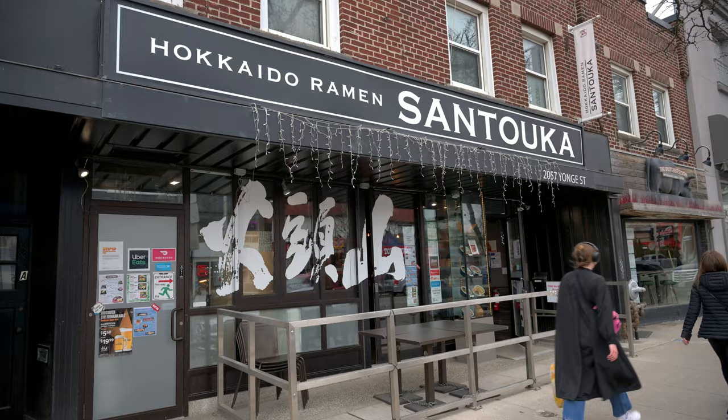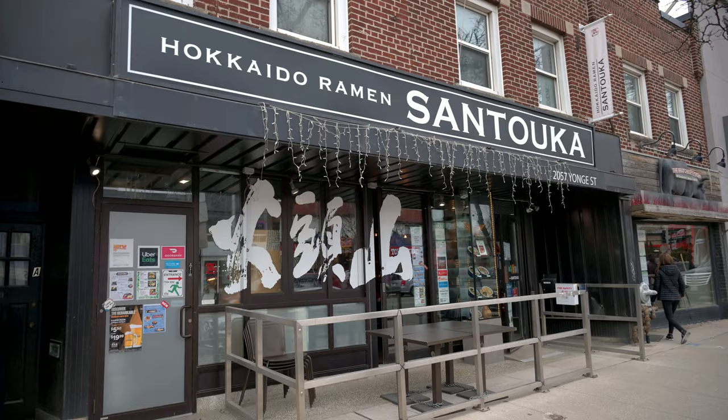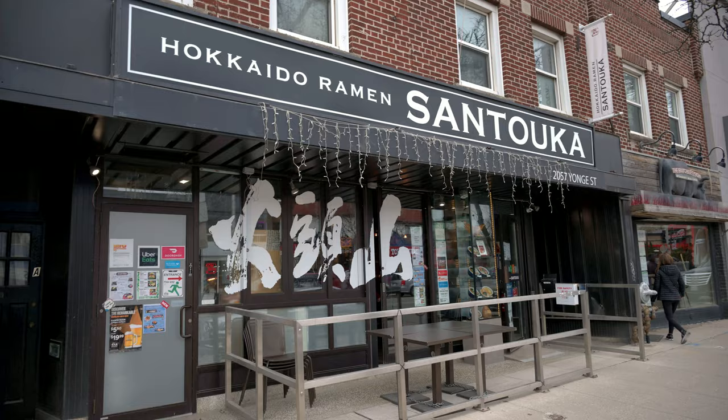We'll just head our way. Probably see it already. This is my top ramen place in Toronto. From what I've tried, this is the place. Let's go inside and try it out.